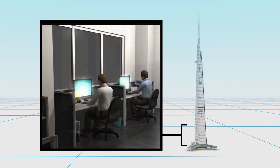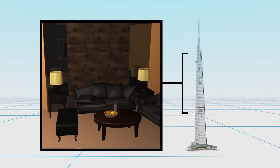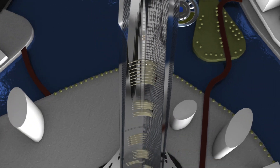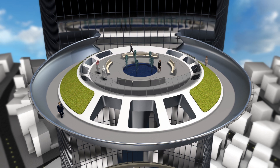It will include office space, a five-star hotel, luxury flats, with the uppermost tier reserved for alternative energy generation solutions. There will be 59 elevators distributed throughout the tower, traveling at speeds of up to 10 meters per second. The $1.2 billion project will also feature the world's highest observatory.